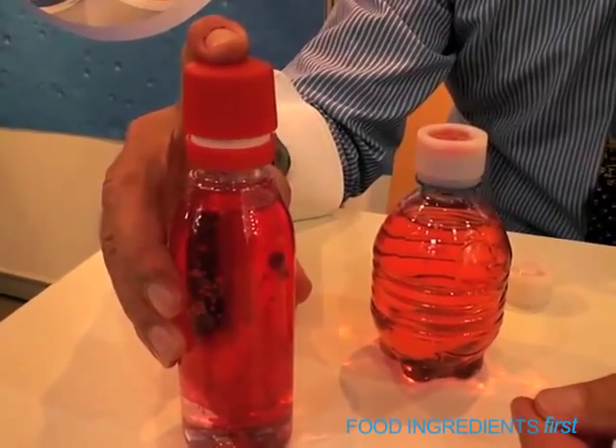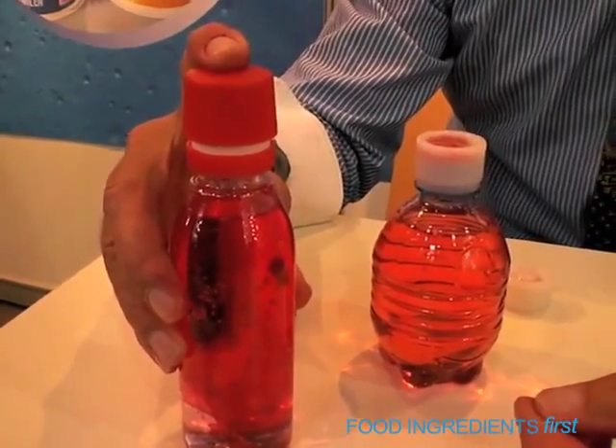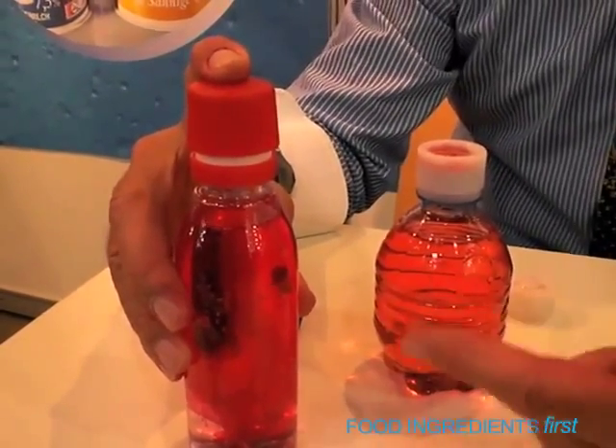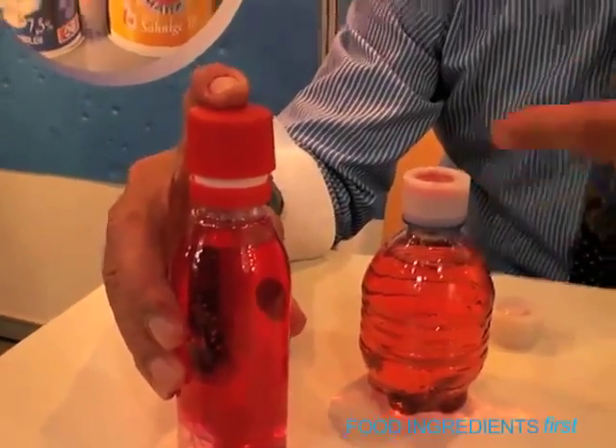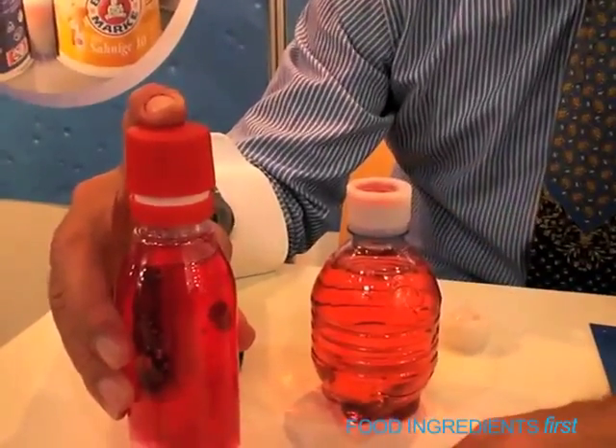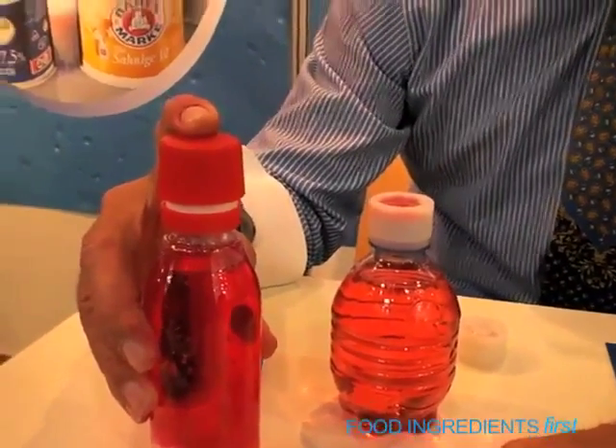How long would you typically have to wait before consuming the beverage? Normally you can do it immediately because with the liquid version it's injected and diluted immediately. With the powder you may have to shake the bottle and then open the closure and drink. Thank you very much, Fritz.